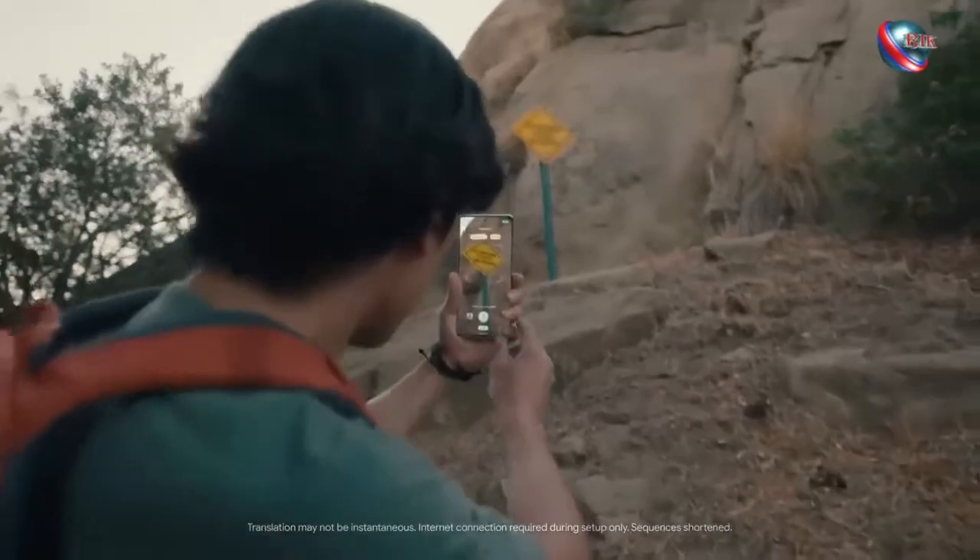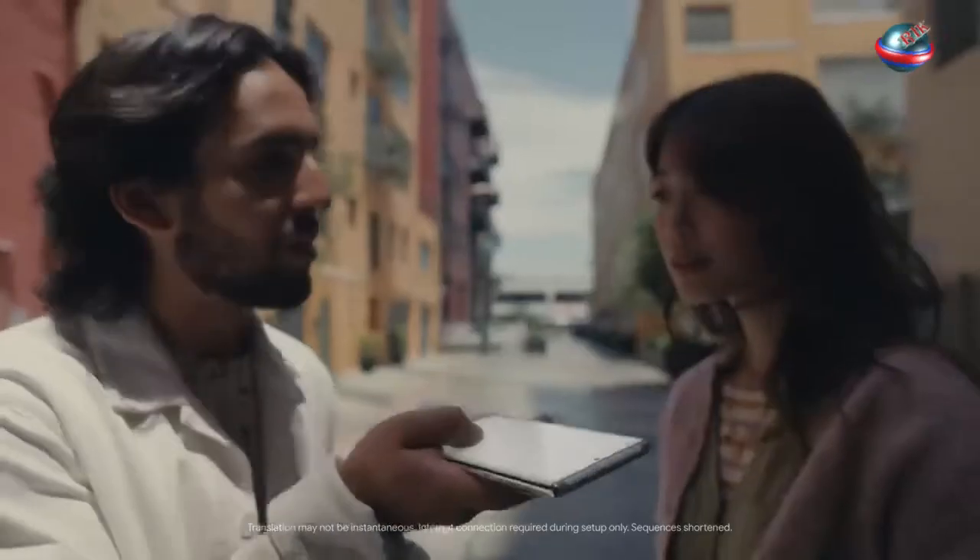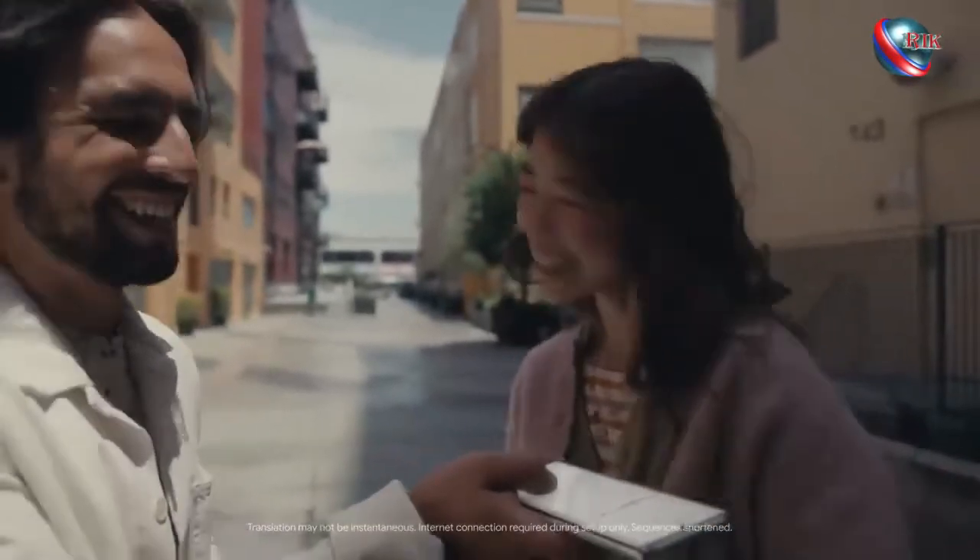No matter where you're traveling, Live Translate will be there for you. It's the world's most fluent phone and can translate your messages as you type. It works in pictures too, and spoken aloud — all without internet.